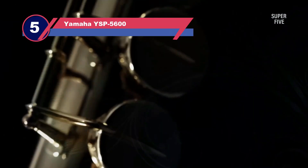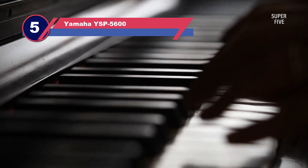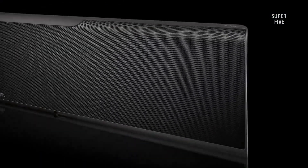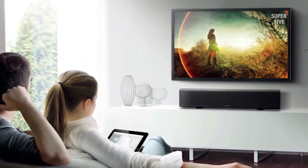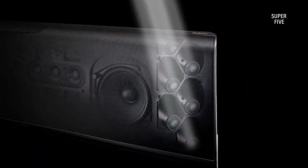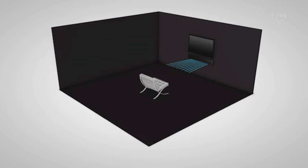Number five: Yamaha YSP-5600. The Yamaha YSP-5600 MusicCast soundbar is one of the most popular soundbars on the market. The soundbar is designed to create 7.1 channel multi-dimensional surround sound, which delivers all the sounds and effects you would hear at a real-life concert or movie theater. The speaker also supports 4K Ultra HD pass-through and HDCP 2.2, which makes it compatible with most modern TVs.